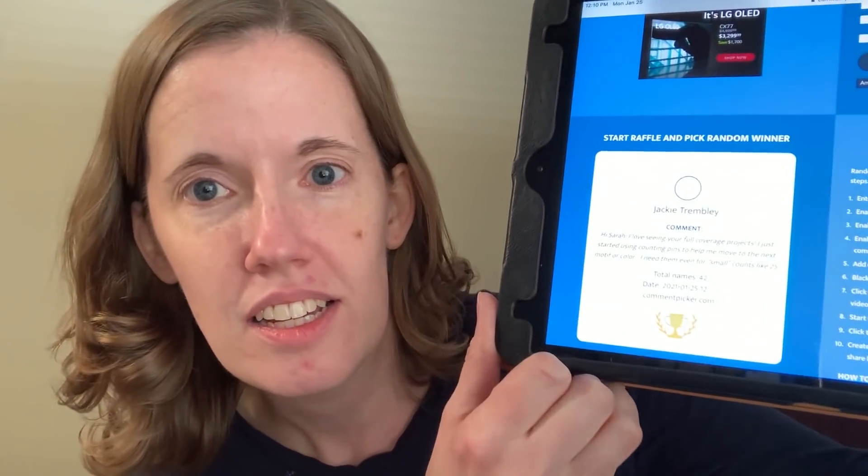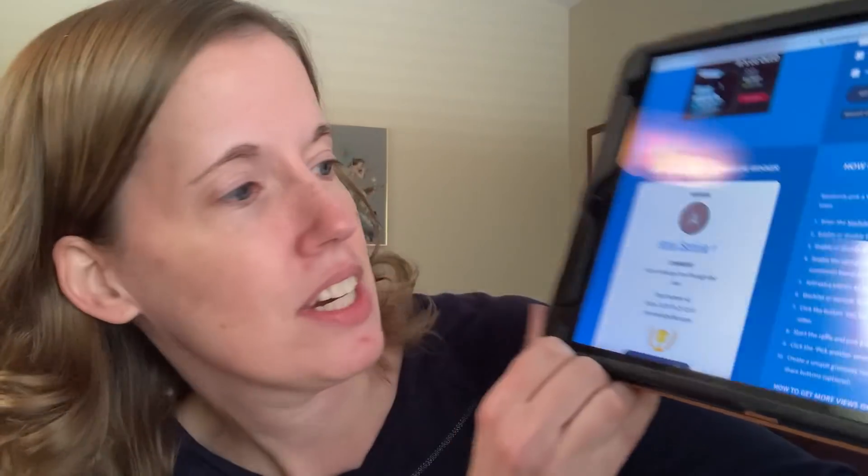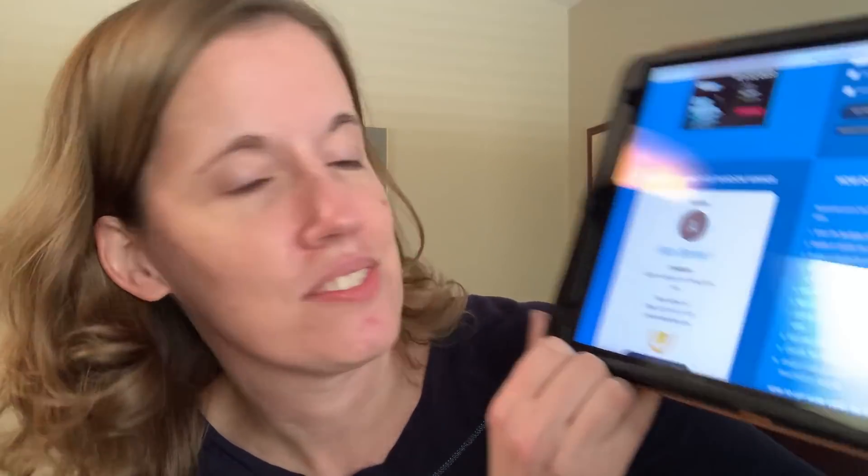I offered this up last week and there were 42 unique comments with the word 'faith.' The winner is Amy Seneva — 'Faith is what got me through last year.' That was a common theme in all the comments. A lot of you said faith tided you over and got you through this weird, crazy time. So Amy, you won! Get me your mailing address at stitchinmommy7@gmail.com and I'll try to get that out to you soon. Congratulations!